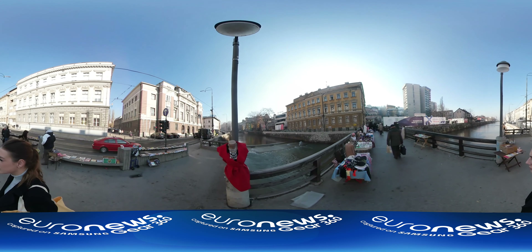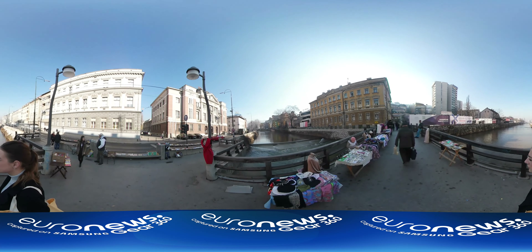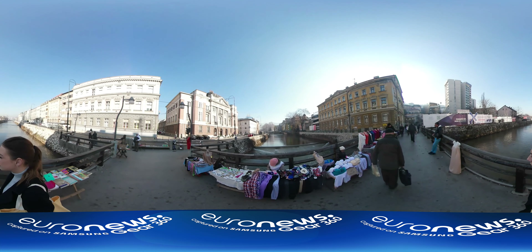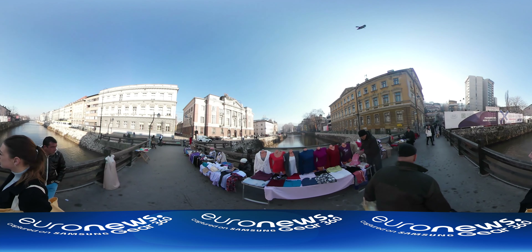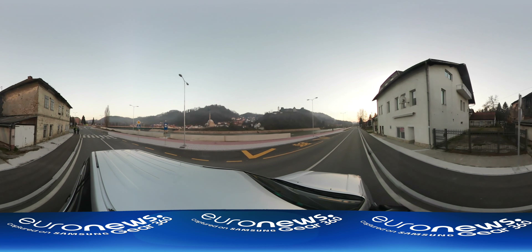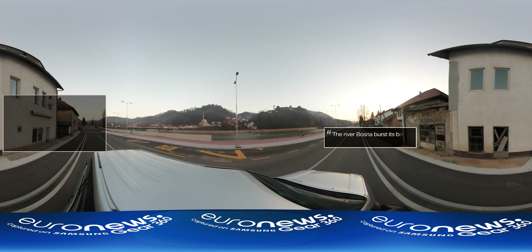Following the river Bosnia out of Sarajevo, there are signs of another hardship the country's northeastern regions faced more recently. Many of the houses we drive past still bear the marks of the worst flooding in 120 years.